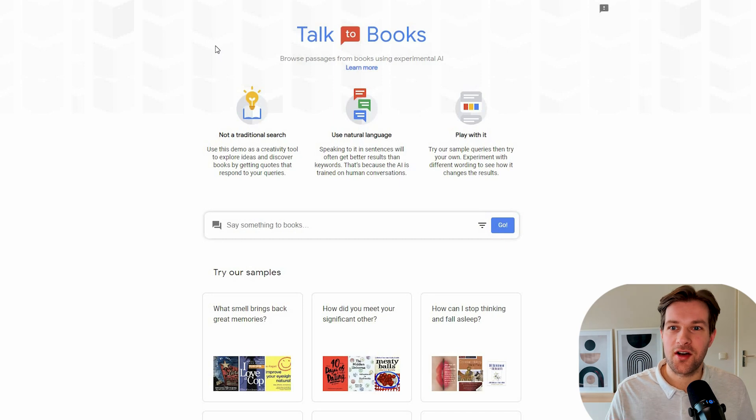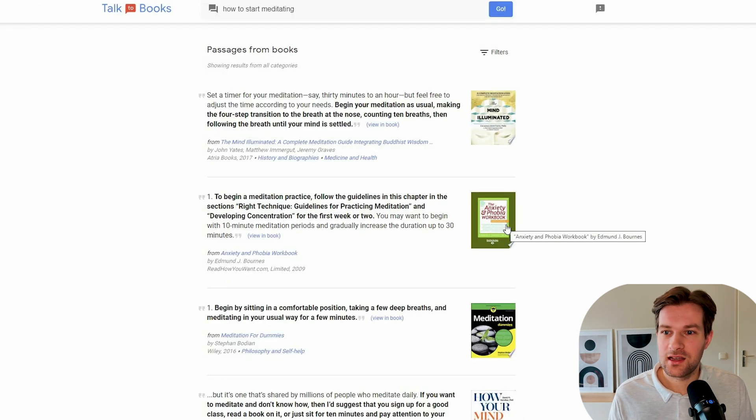Is your list of books you still need to read getting bigger and bigger? Then the AI tool called Talk to Books is super useful and will really save you time. Imagine searching on Google, but it gives you all the info from books. I ask how to start meditating, press go, and just like that it gives us passages from books — for example, set a timer for your meditation, say 30 minutes to an hour. If you want information without reading the whole book and without using Google, this is a great place to get it.